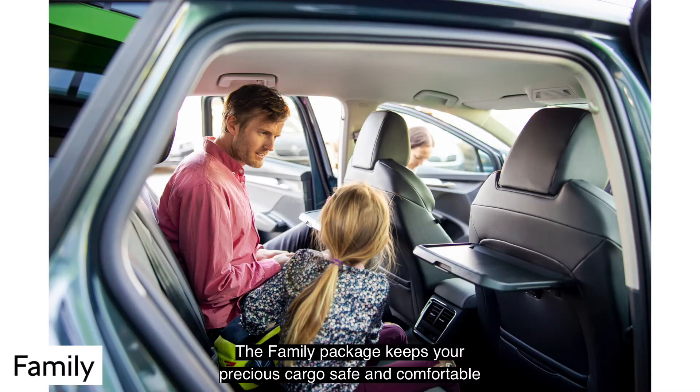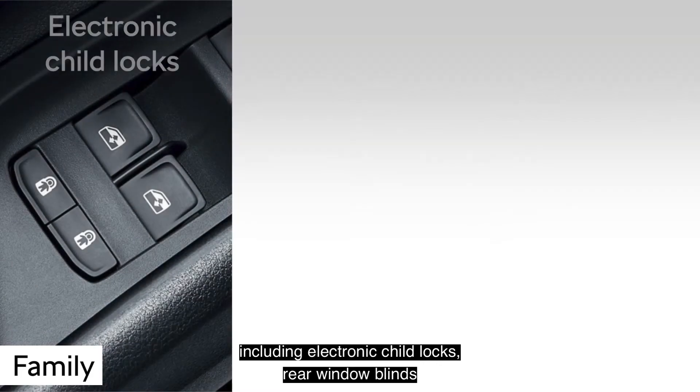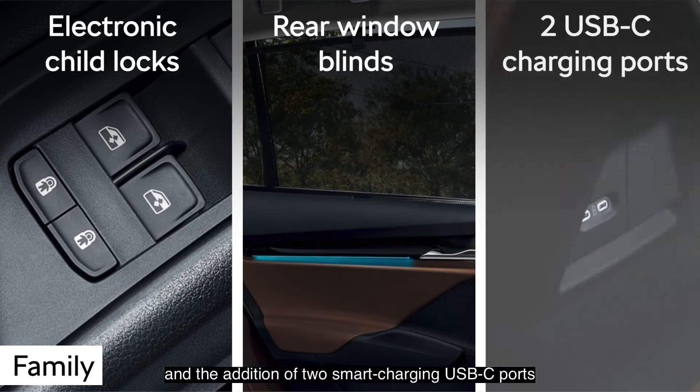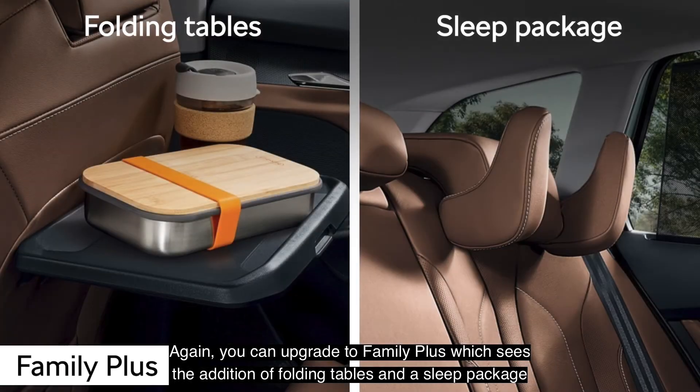The family package keeps your precious cargo safe and comfortable, including electronic child locks, rear window blinds, and the addition of two smart charging USB-C ports. You can upgrade to Family Plus, which sees the addition of folding tables and a sleep package.